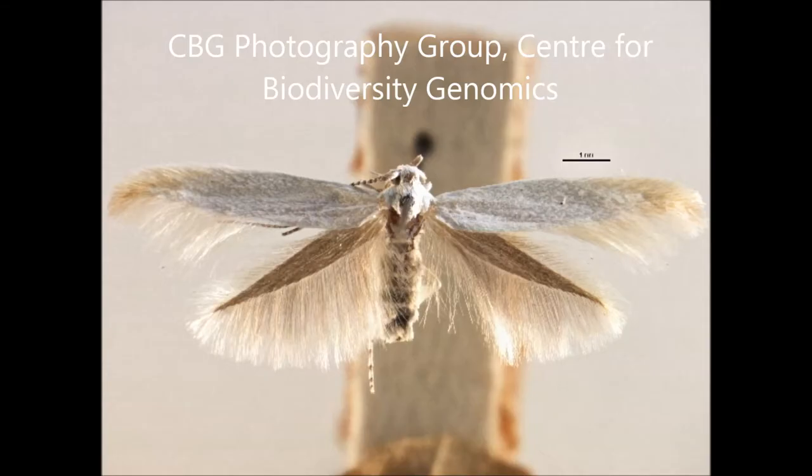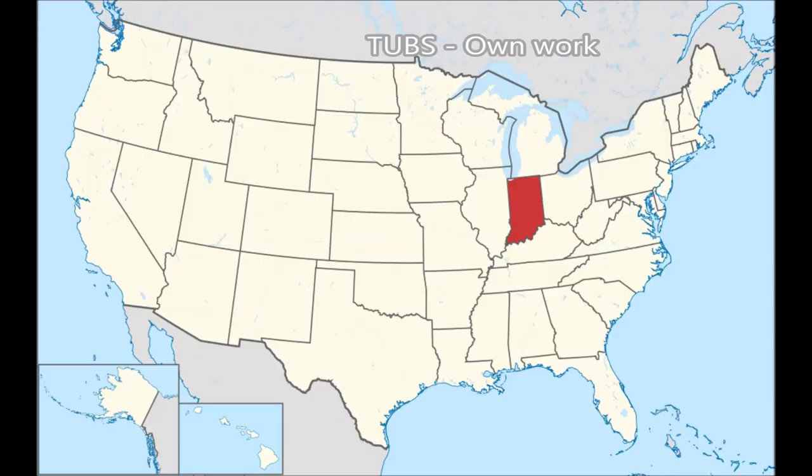The Chestnut Case Bearer Moth, Colliophora leucocrycella, was a species of moth in the family Colliophoridae. It was endemic to the United States, found in Indiana as well as Virginia and Pennsylvania.